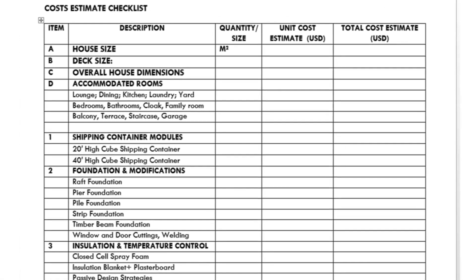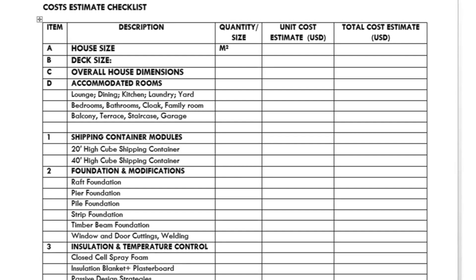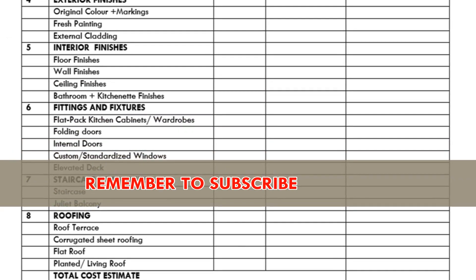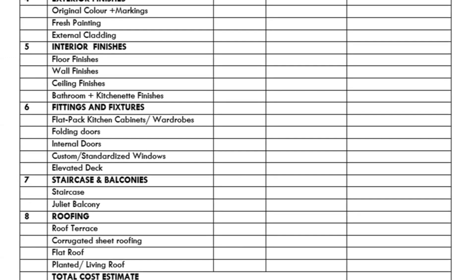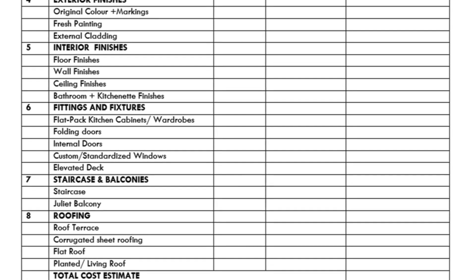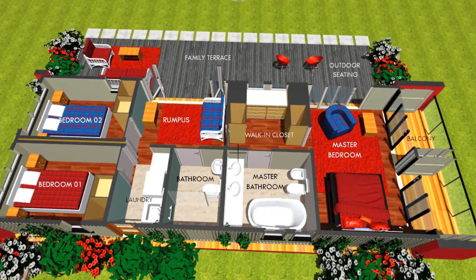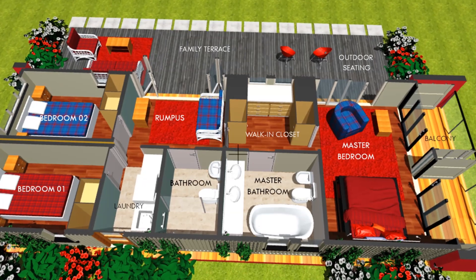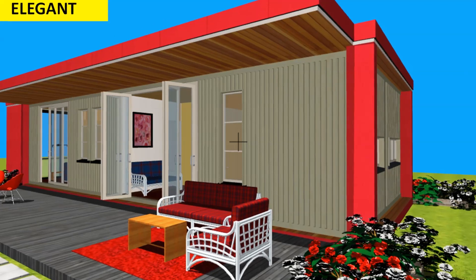You can also look at the shipping container modules to be used — either 20 or 40 foot — as well as the foundation types and modifications, the insulation and temperature control strategies, different exterior and interior finishes, fittings and fixtures, any staircases and balconies, and the type of roofing material and technique used. The prices of items in the list are subject to vary depending on your country, currency exchange rates, taxes, government regulations, and individual tastes and preferences. For correct and factual figures, consult the relevant experts in your country.